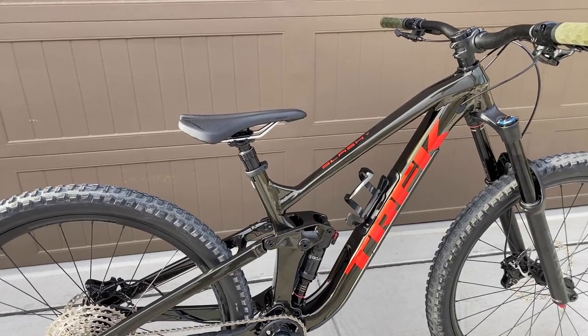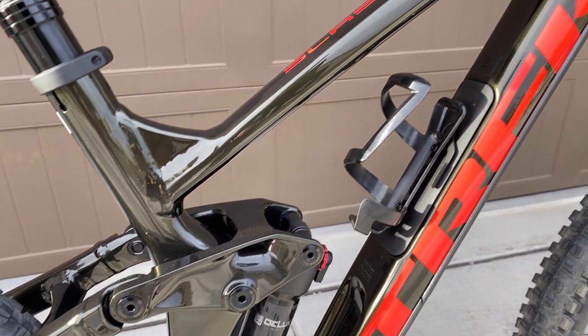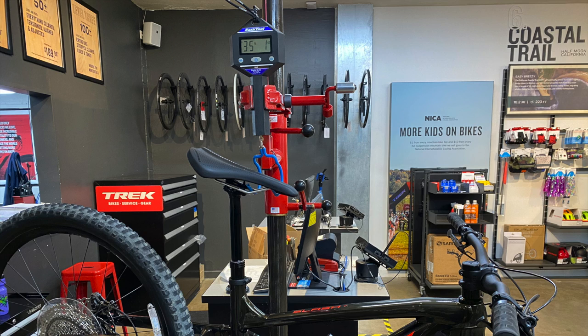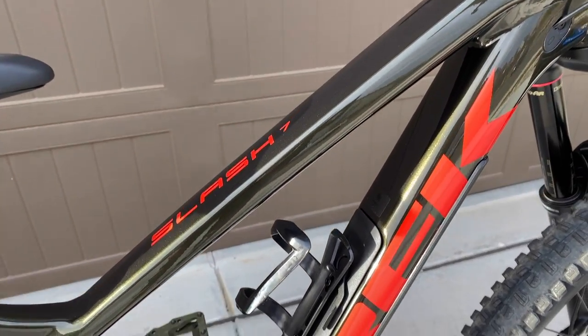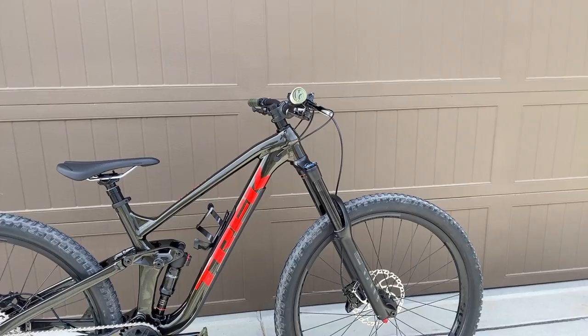Trek's official website lists this bike as weighing 33.29 pounds, which is fairly light for an enduro bike. However, mine weighed 35 pounds on the Marktool scale, which seems more accurate based on how it feels lifting it. I'm not complaining — when you're buying an enduro bike you're not necessarily buying the lightest bike out there.